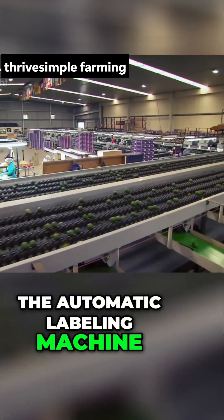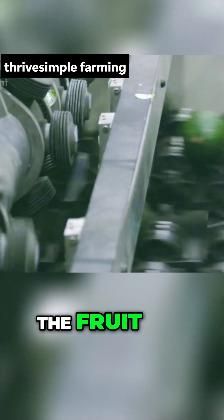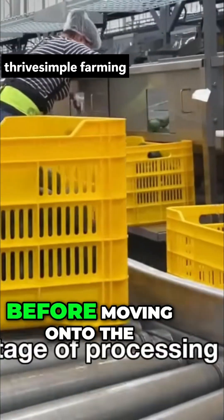After passing the quality check, the avocados move along the conveyor belt to the automatic labeling machine. Each label is printed with information about the origin, type, and batch number, then applied directly to the fruit. Finally, the avocados drop onto a lower conveyor belt, sorted according to their size before moving on to the next stage of processing.